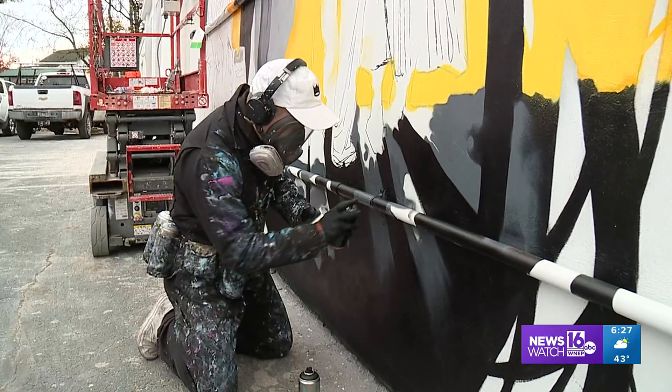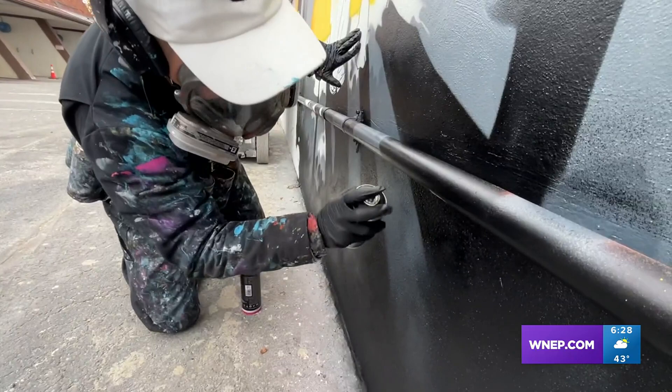Eric from Clifford has done murals all over — more than a hundred. I was going to school for illustration and I was working as a house painter to pay rent. I ended up mixing those two things together and I just started doing my illustrations on walls, and it just kind of took off.